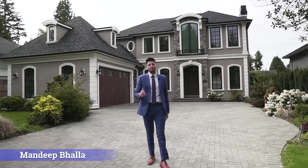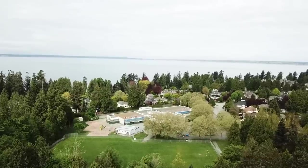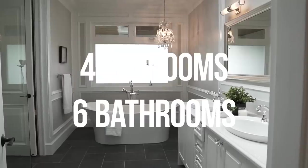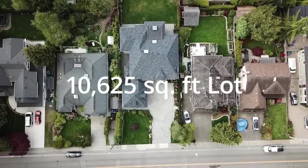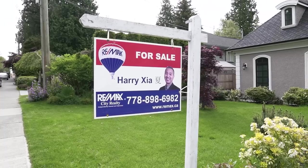What's going on everyone, my name is Mandeep, welcome back to another episode. Today we are in the very desirable Ocean Park in South Surrey. This home features four bedrooms, six bathrooms, and spans more than 4,325 square feet of interior living space, sitting on a massive 10,625 square foot lot. The home is listed for $2.689 million. A special thank you to Harry Shah of Remax City Realty for letting us tour his amazing listing. If you are thinking about selling or buying a home in this area, make sure you get in touch with Harry — contact info is in the description below.